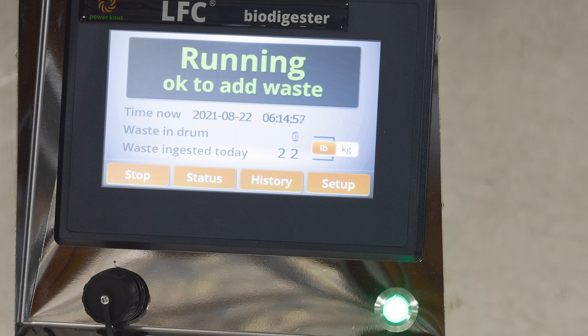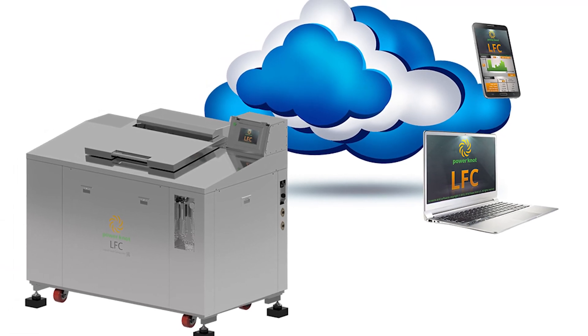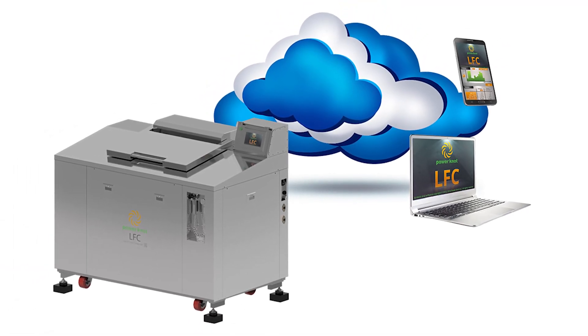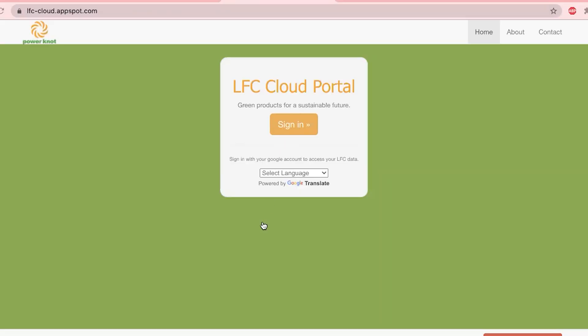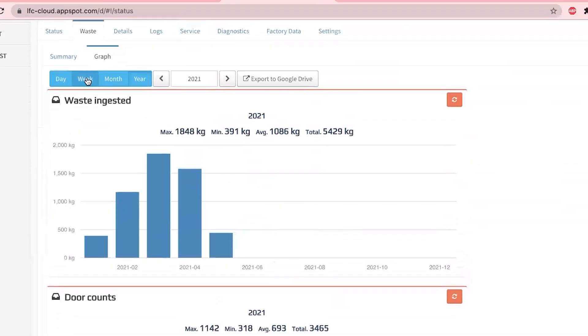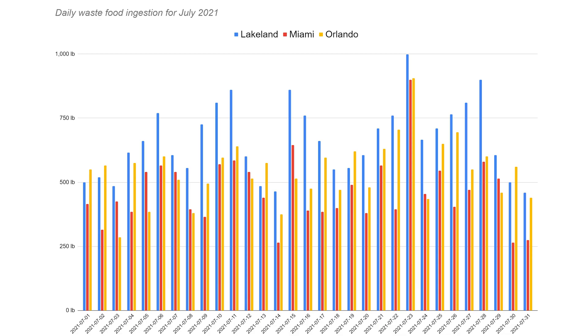All data, statistics, and diagnostic information is sent automatically by the LFC 200 biodigester to the LFC cloud. You can access this from any phone, tablet, or computer anywhere in the world without needing to install an app. If you have multiple machines installed in multiple locations, you can create reports that compare the waste generated by each location.